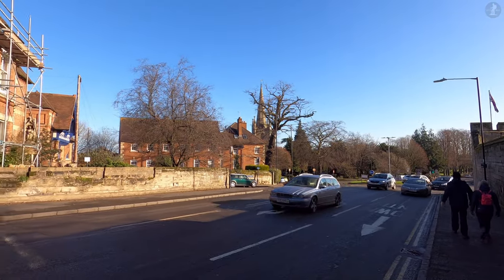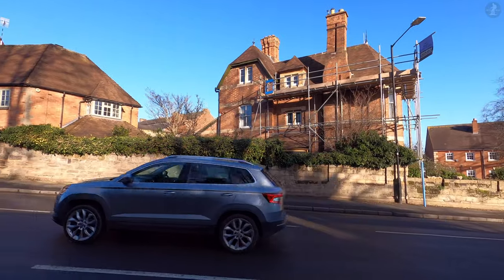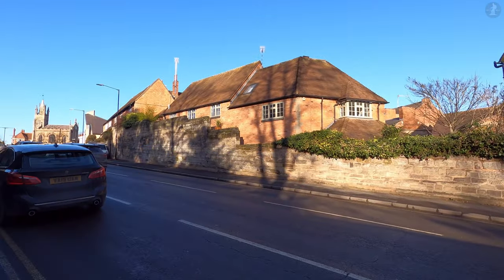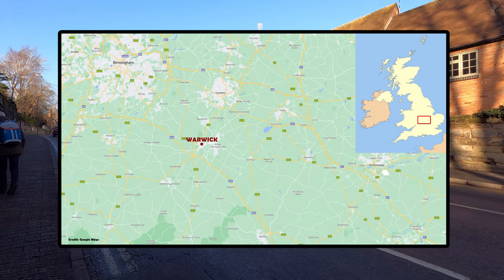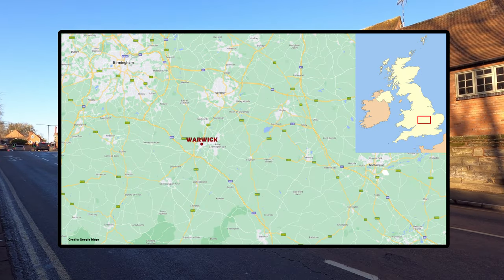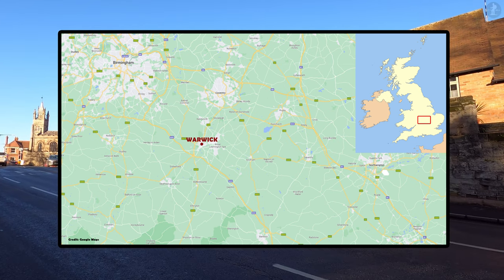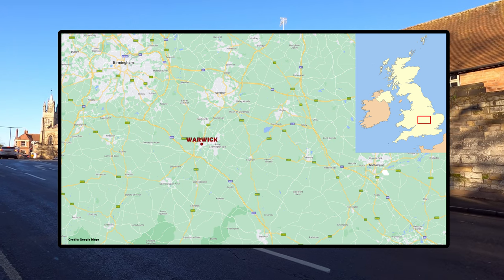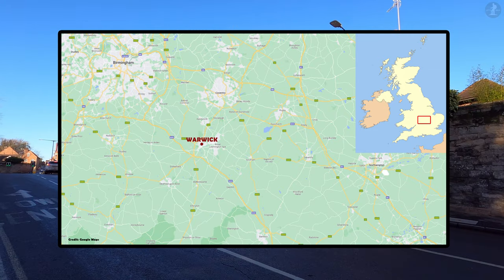As we now walk up Castle Hill towards the centre of Warwick, it's about time we took a look at a map and saw exactly where Warwick is located in the country. Warwick is the county town of Warwickshire, and is today located in England's densely populated West Midlands region, just 10 miles south of Coventry and 20 miles south of Birmingham, and slap bang next door to the exquisite town of Leamington Spa.